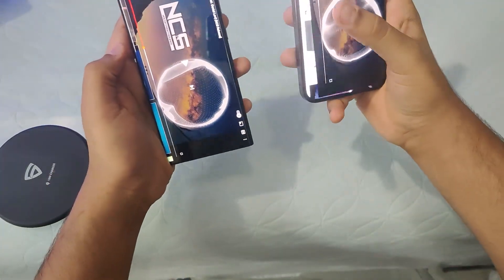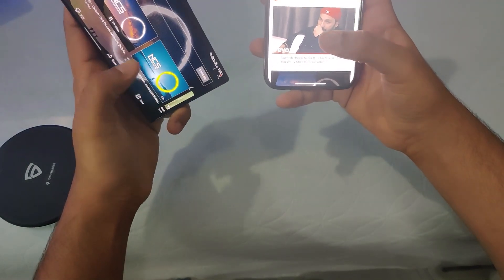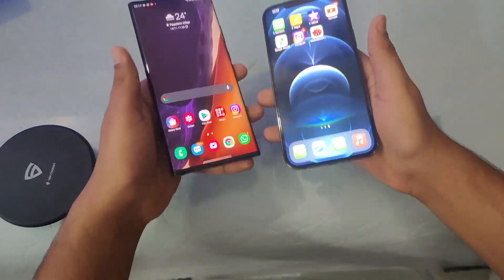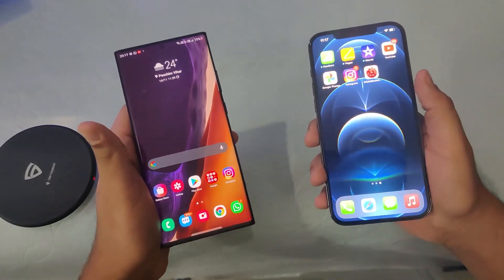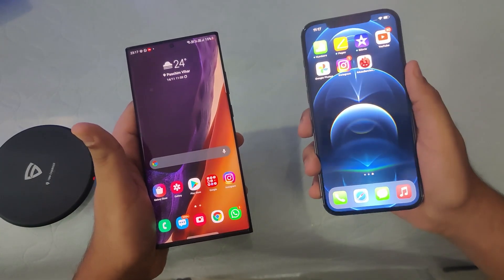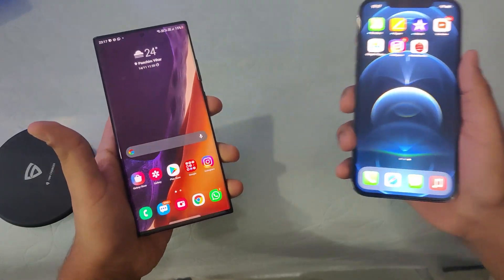The audio does seem a little more punchy on the iPhone compared to the Note 20 Ultra, although both are very good sounding phones and you won't be disappointed with either. Thank you everyone for watching — please subscribe, like, and share the channel and hit the bell icon for future videos. This is Shivam from Phone Future.